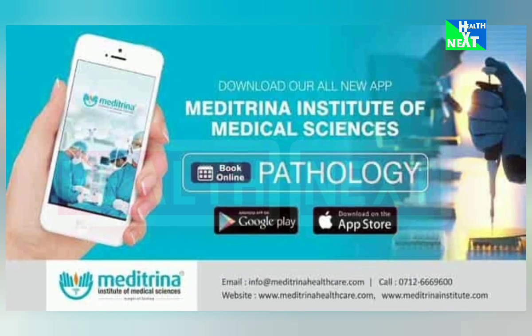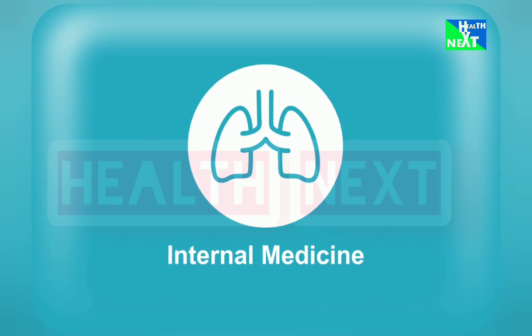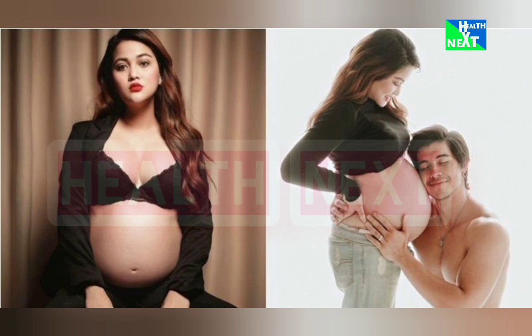Number 5: Meditrina. This pregnancy tracker is a must-have for expecting moms. Track your baby's development, get weekly tips, and connect with other moms-to-be. The most important thing is that you're going to stay informed about your pregnancy journey, address concerns, and build a supportive community.